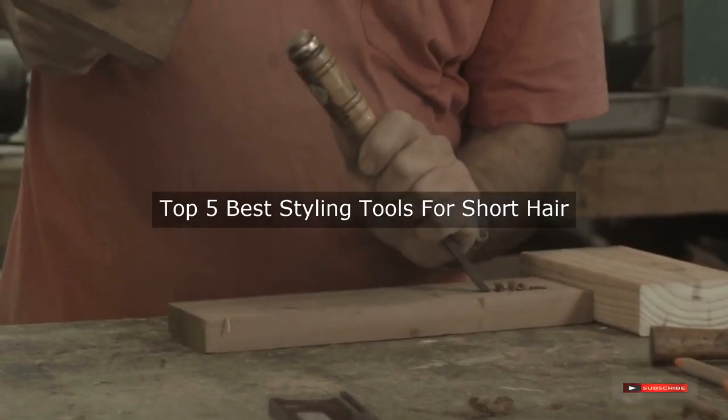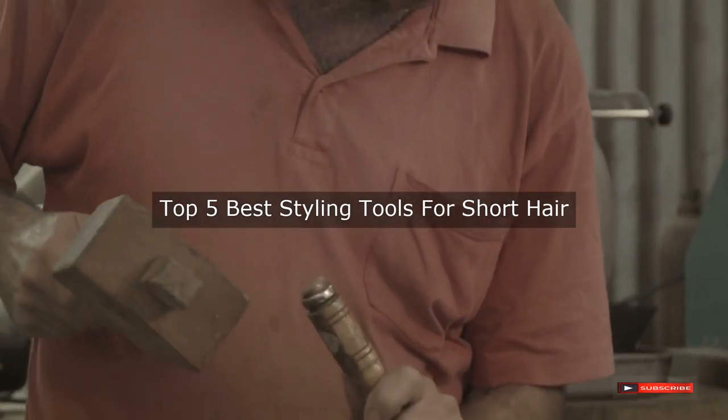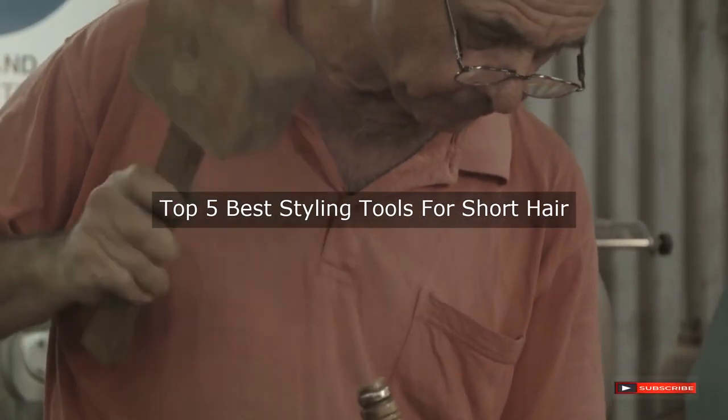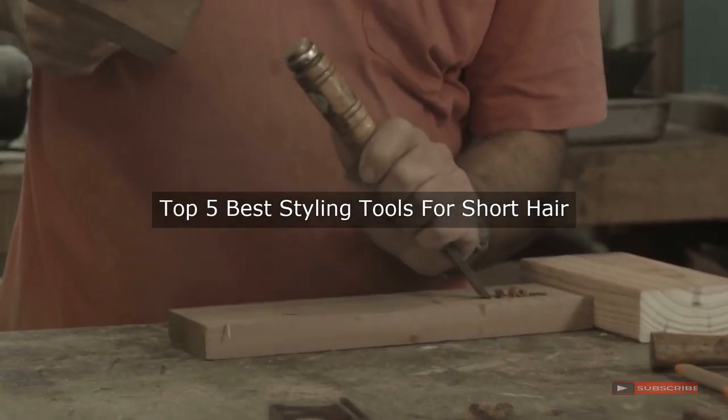Are you looking for the best styling tools for short hair? We will review some of the styling tools for short hair based on thousands of user ratings. Here are our top 5 best styling tools for short hair.